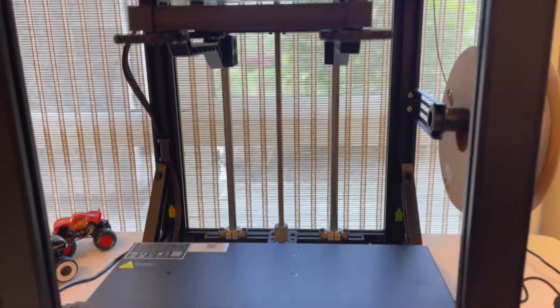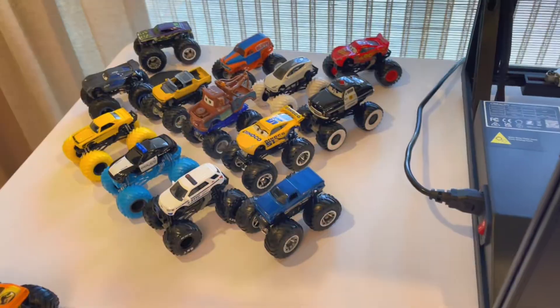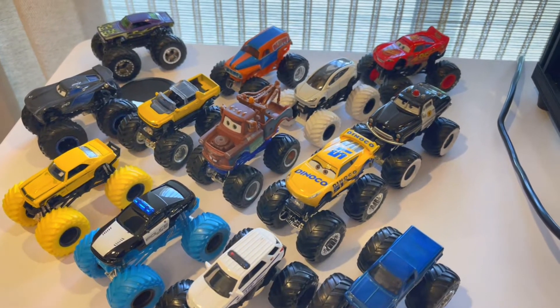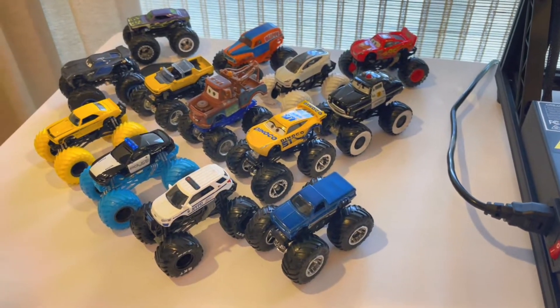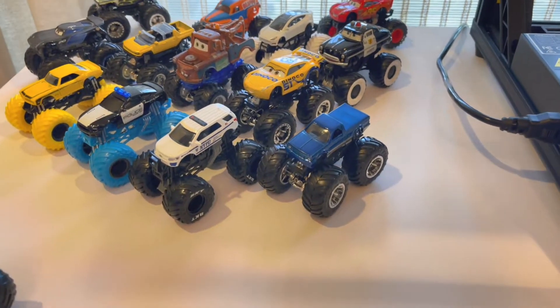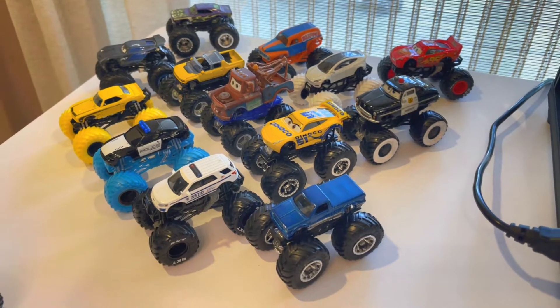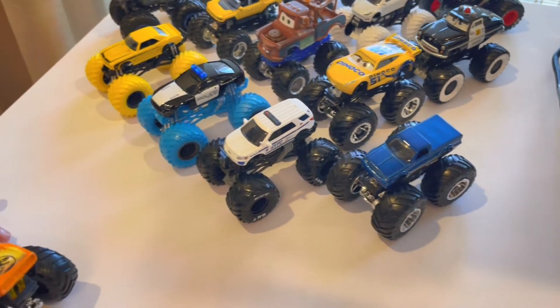I'm so excited guys! Check out what we can do. So what we were thinking — remember all of these custom Hot Wheel monster trucks that we've been creating? Can you imagine making it a reality with Creality, where you can create your own custom made design? Let me give you an example.